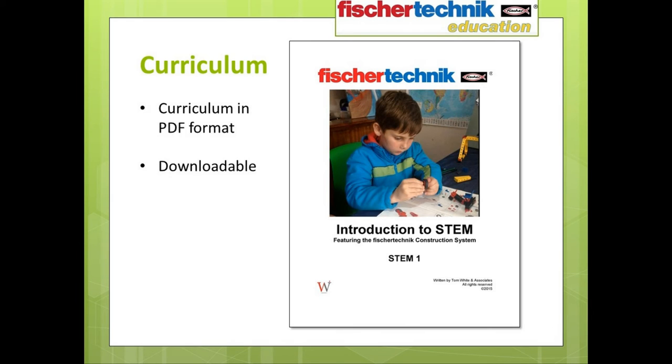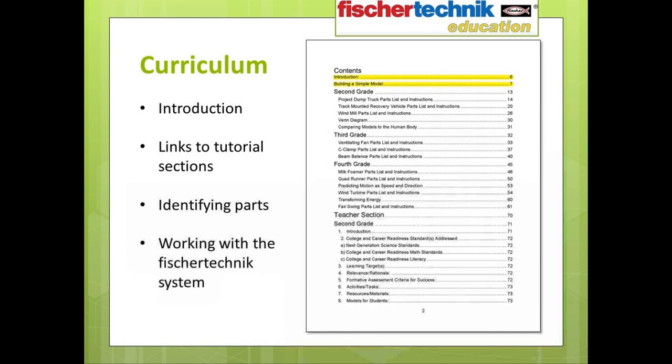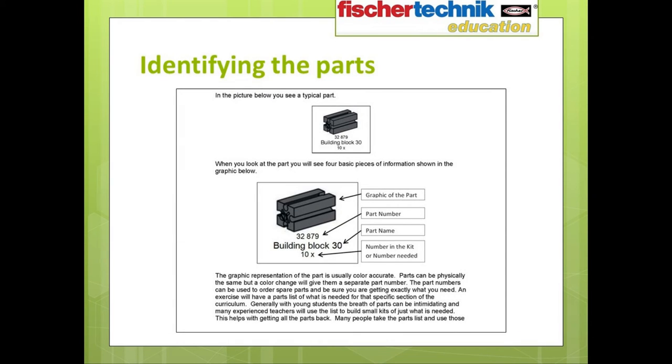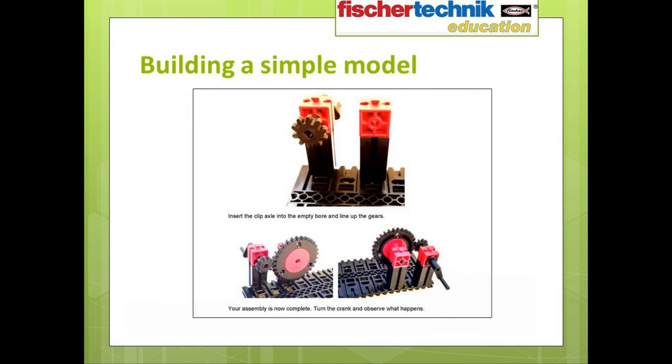The curriculum itself comes in a PDF format. It's not included in the box itself, but it can be downloaded directly from the studica.com website or the fishertechnic.biz website. The nice thing about this is it helps keep it up to date, so if any revisions are made over time, you can simply download the latest version as it becomes available. The first section of the curriculum contains a brief introduction to the STEM 1 program, and also directs you to links to supplementary material that will help bring new users up to speed — including how to identify the various parts used, learning how the parts are put together, and building a simple model.